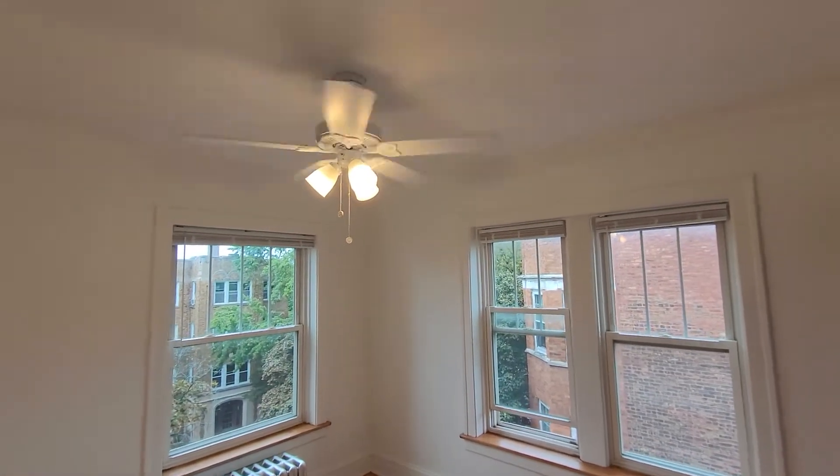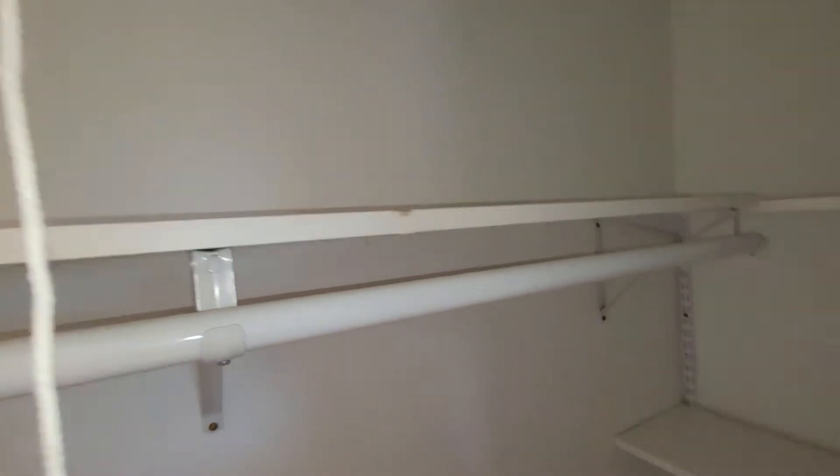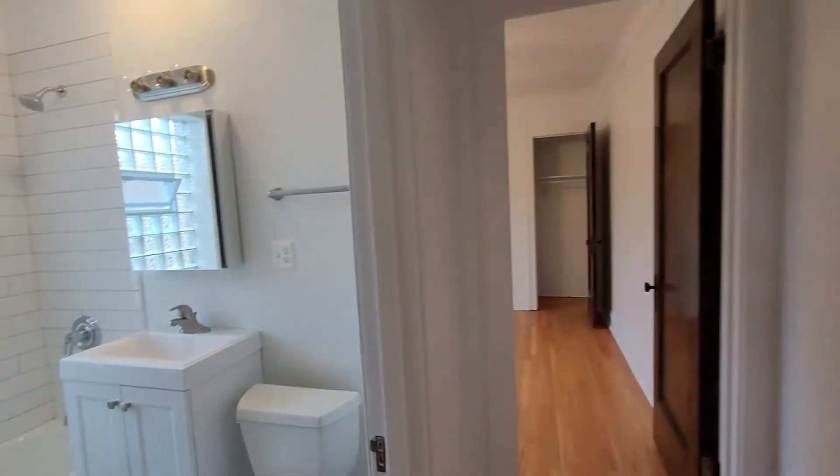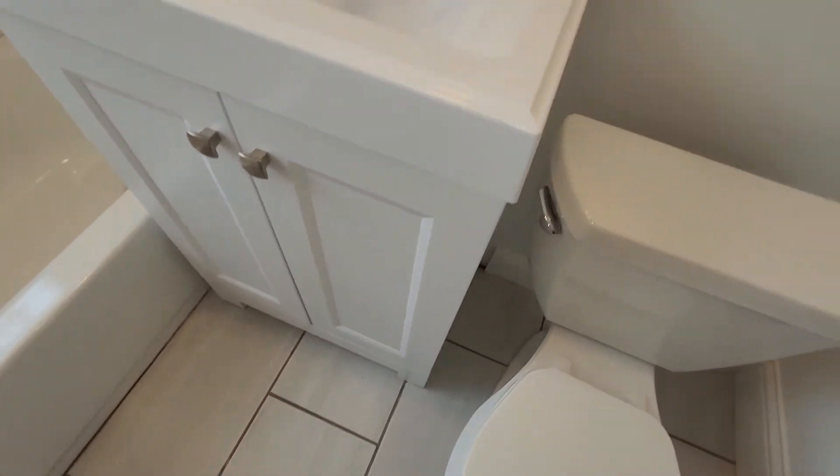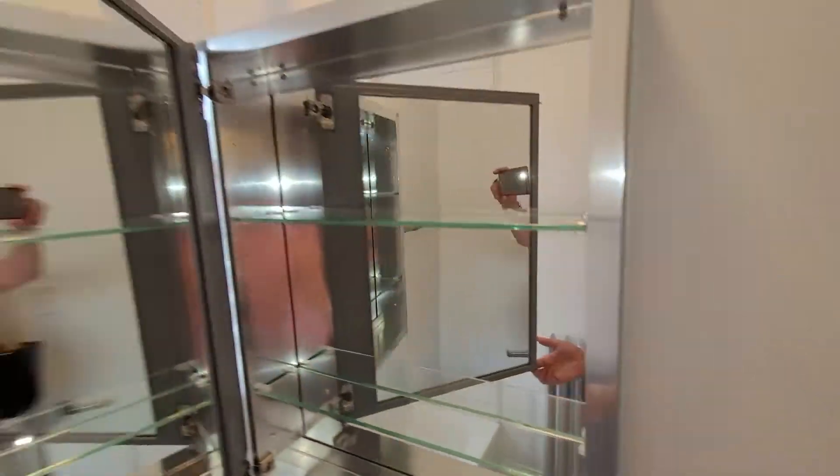The window ledges are stripped to the original wood. All the floors have been redone or replaced. No window treatments — new ceiling fans, new closet organizers. And then here, this is all brand new — this tub, everything is literally brand new.